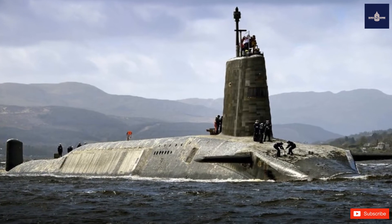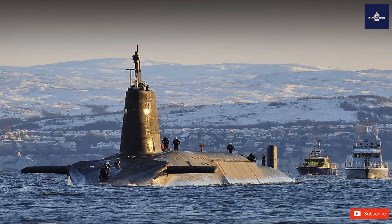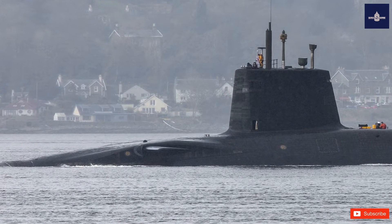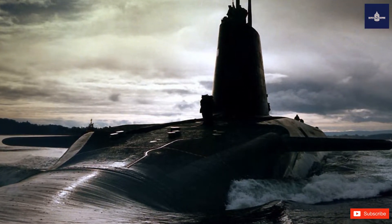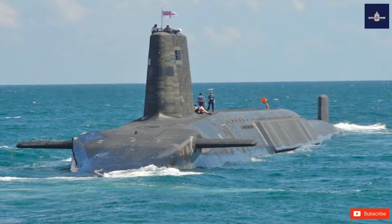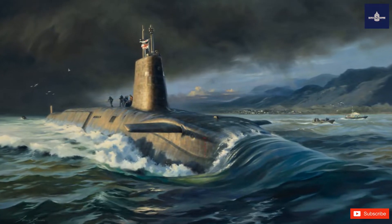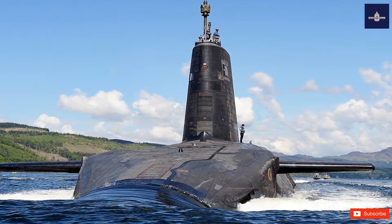All four boats are based at HM Naval Base Clyde, HMS Neptune, 40 km (25 miles) west of Glasgow, Scotland. Since the decommissioning of the Royal Air Force WE.177 freefall thermonuclear weapons during March 1998, the four Vanguard submarines are the sole platforms for the United Kingdom's nuclear weapons. Each submarine is armed with up to 16 Trident II missiles.